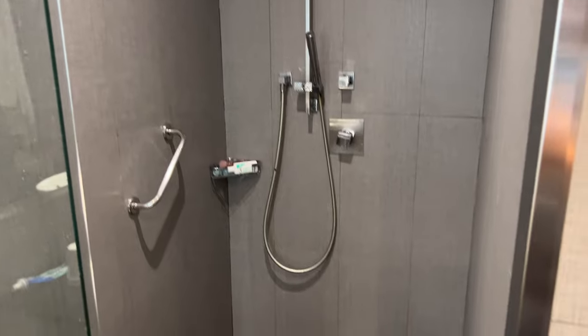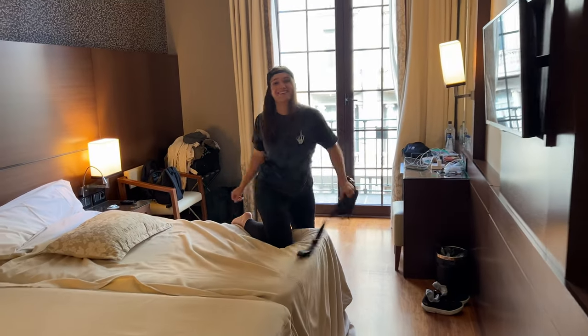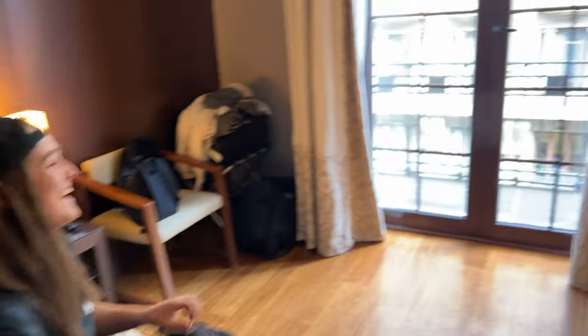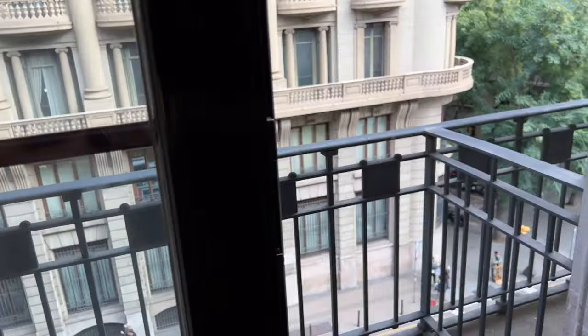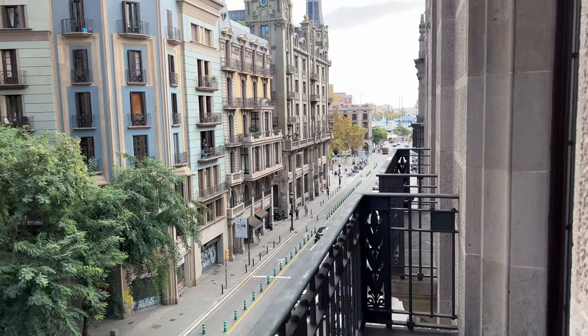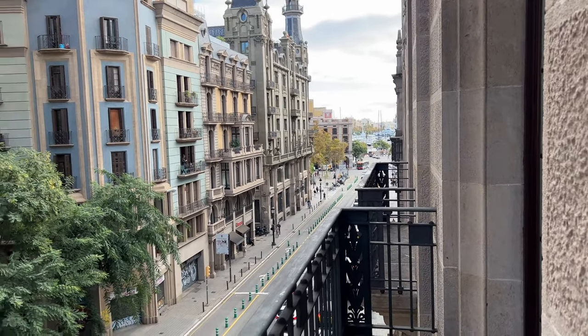Let me show you around the hotel first. We got a nice bathroom — we're at the Hotel Colonial Barcelona. Fanny pack for the win! We got two single beds put next to each other. Kind of a small TV, but I love the high ceiling — gives it a more luxurious feel. My favorite part about this room is this balcony. The water is right over there, you can see the boats parked in the marina. It is so beautiful out.